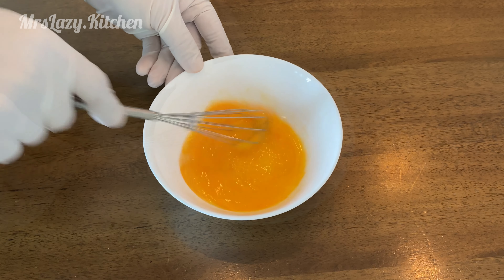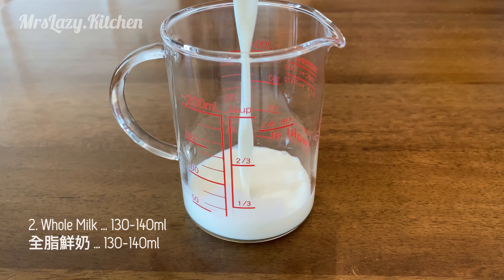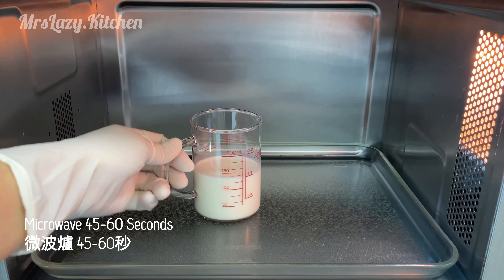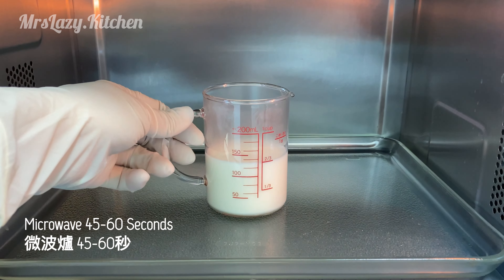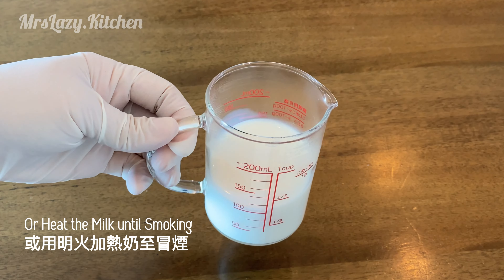Add 2 teaspoons of water and the bottom of it. Add 1 teaspoon of water and 1 teaspoon of water. Mix the water and add 1 teaspoon of water.